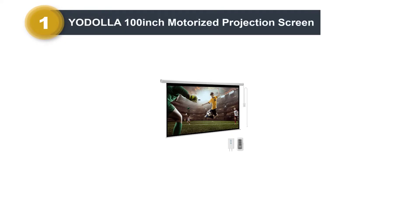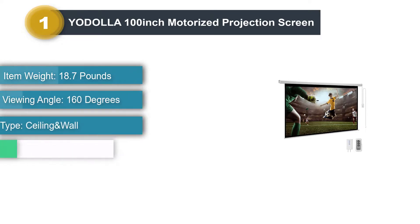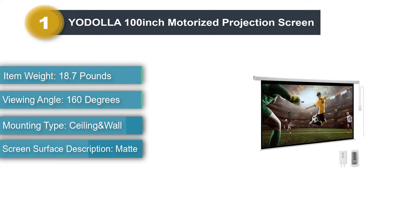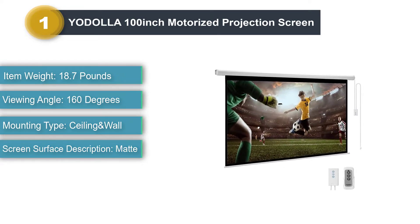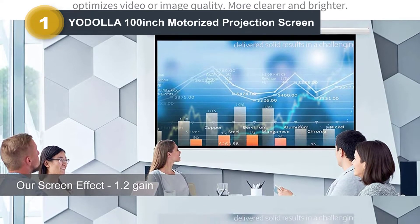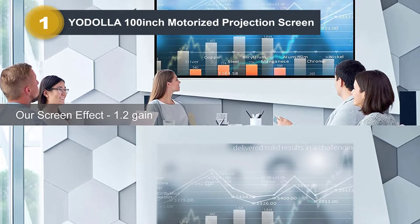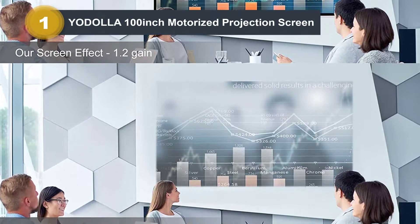Number 1: Yodolla 100-inch Motorized Projection Screen. The Yodolla 100-inch Motorized Projection Screen has a 3D HD electric projector screen designed fully for indoor and outdoor use. You can easily install this lightweight, best-seller screen on your wall or hang it from the ceiling. Rest assured that your eyes will experience less strain, and it comes with 4K 1080p color image quality and a 16-to-9 aspect ratio.